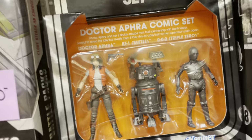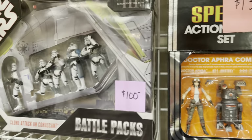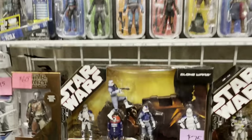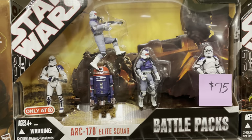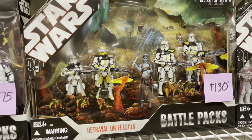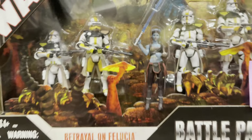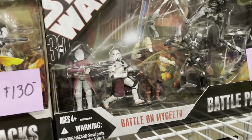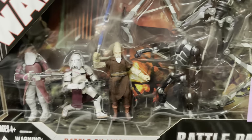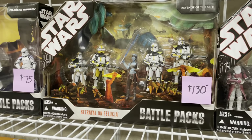That's a good one right there — three-pack with BT and Triple Zero. These battle packs are full. The trail on Felucia — oh yeah, look out Aayla, it's not going to turn out good for you sweetheart. You see our Jedi heroes on their worst day, forever immortalized in toy form.